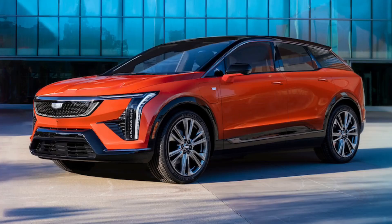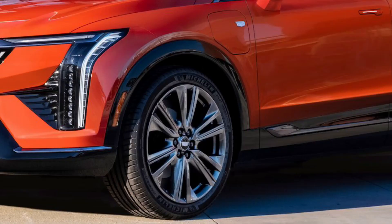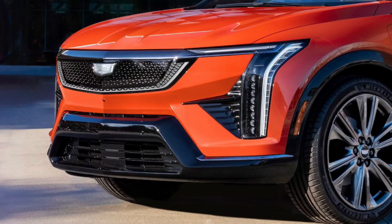The Optiq's design places all the drama and flair we would generally expect from a Cadillac front and center, with the grille screaming Cadillac and the monochrome emblem in the middle. Horizontal and vertical LED light bars are par for the course among modern Cadillacs too, but their flow with the body lines stops them from being obnoxious.